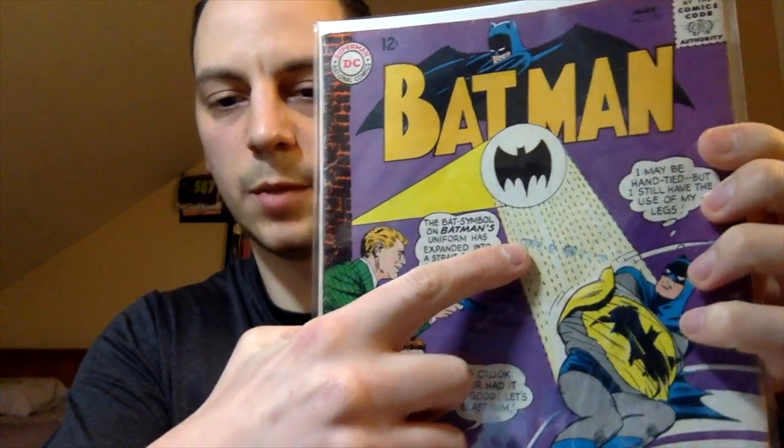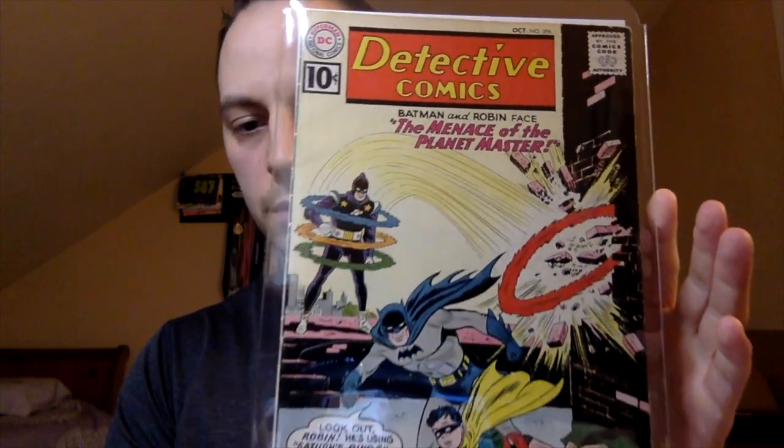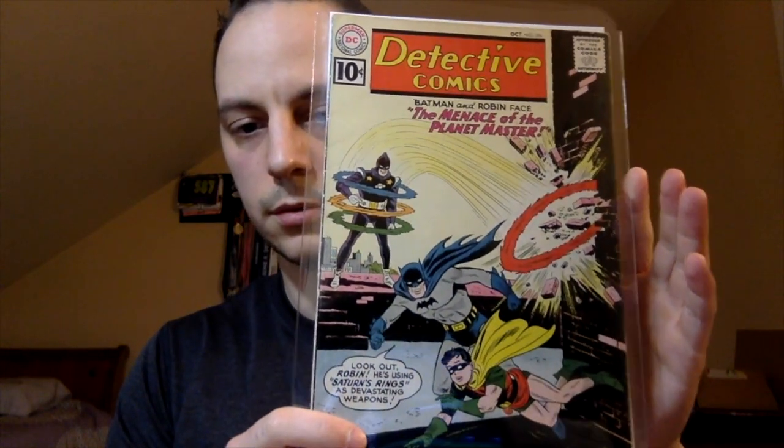And it has a cool date stamp in there. I just like seeing the whole Batman get wrapped up in the Bat symbol — very neat. My oldest Batman book. Next up, this is my oldest DC book — very early Silver Age, and it's a 10-center. Detective Comics number 296, and I believe it's this character's first appearance — Planet Master. Very cool. I think I picked this up for 40 bucks — but a 10-center, why not?